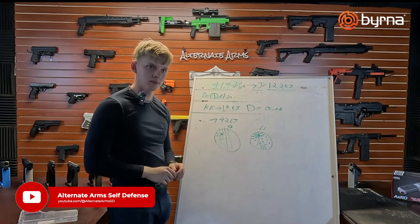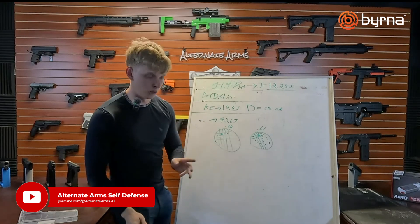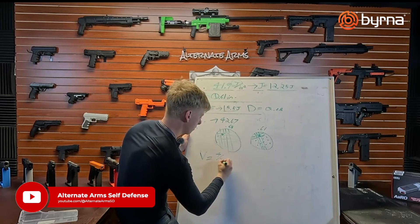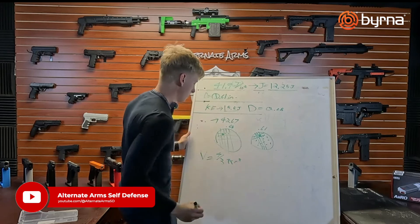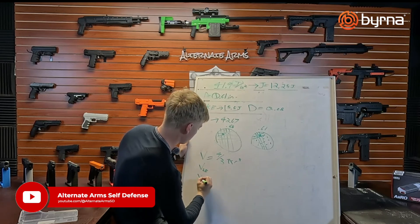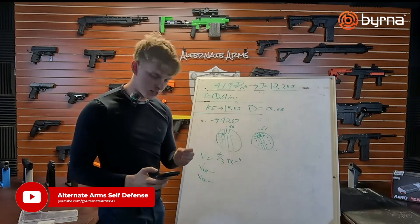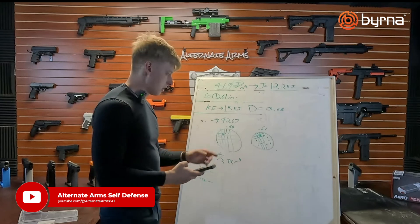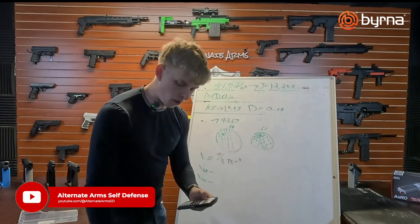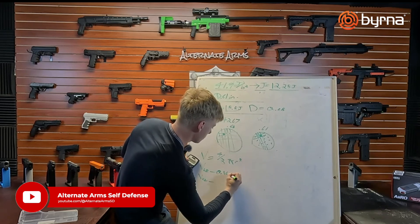What is this going to mean for the amount of pepper in the round if we're firing pepper rounds? That's actually a question of volume. The volume of a sphere is four-thirds pi r cubed. We're going to take the volume of the LE round: diameter is 0.68 inches, divide by two to get the radius, cube that number, times pi, times four-thirds. The total overall volume of the 68 caliber round is 0.16 cubic inches.